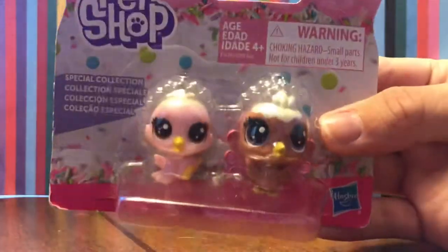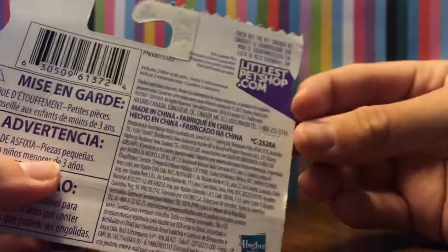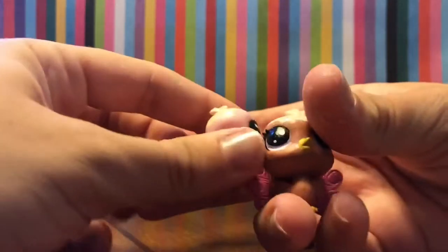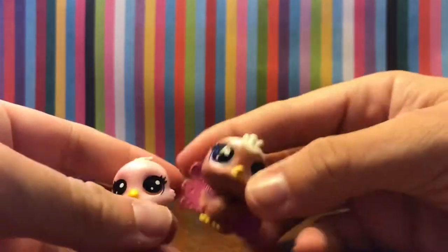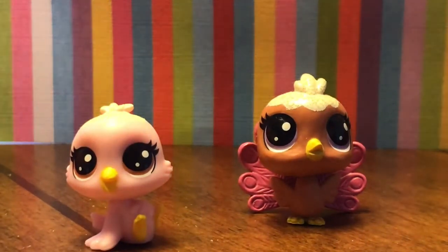These are just super cute special collection pieces - they're supposed to be like little bakery treats or sweet treats in general because they have cute frosting. Let's check out the pet tracker and open these guys up. There's nothing that comes in here - no manual or anything, which is kind of upsetting because I don't know what their names or numbers are. But here they are, they're super cute.